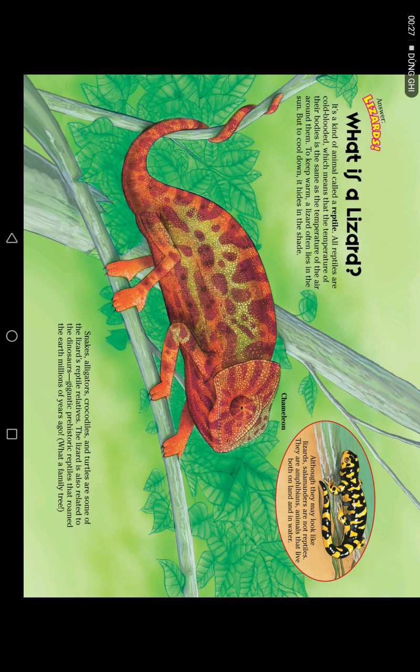What is a lizard? It's a kind of animal called a reptile. Reptiles are cold-blooded, which means that the temperature of their bodies is the same as the temperature of the air around them. To keep warm, a lizard often lies in the sun, but to cool down, it hides in the shade.